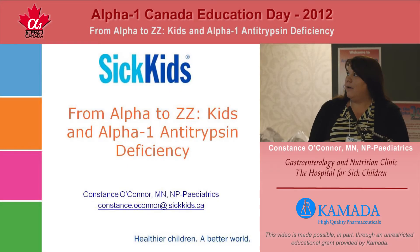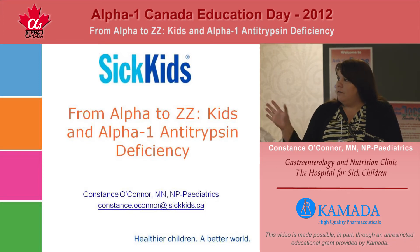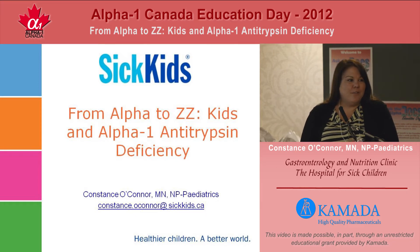Thank you for having me here today. I'm going to give a brief introduction to the liver disease that we see in kids, setting up Dr. Ling's talk which will follow this. First of all, I'm very happy to see so many of our families of liver affected children here today, so thank you for coming.